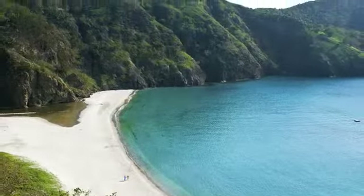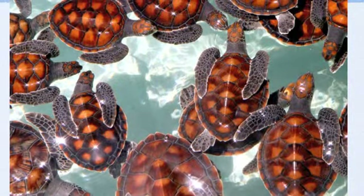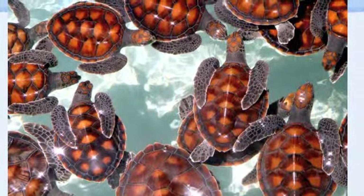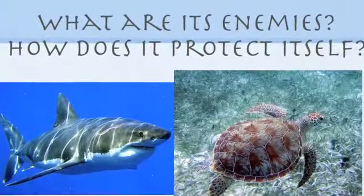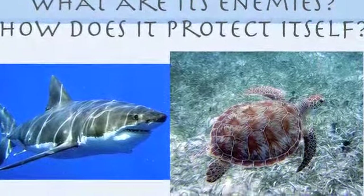Sea turtles live in the ocean. This is unique because sea turtles create algae for the fish to eat. Turtles' enemies are sharks, and they protect themselves with their hard shell.